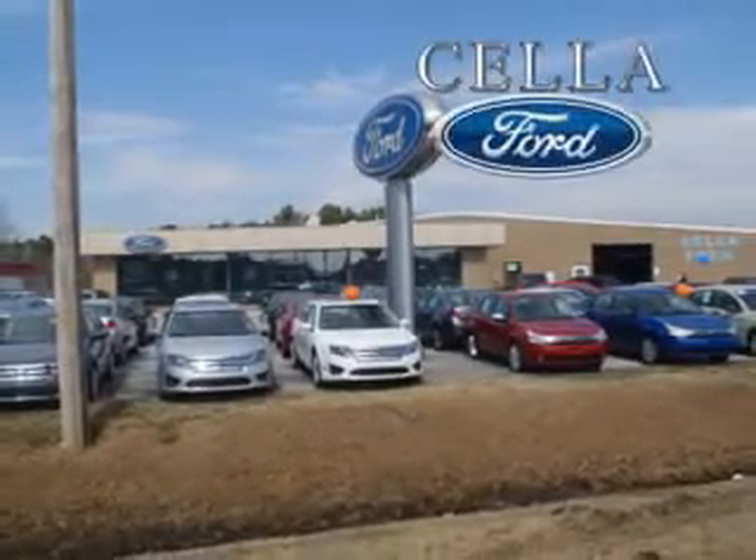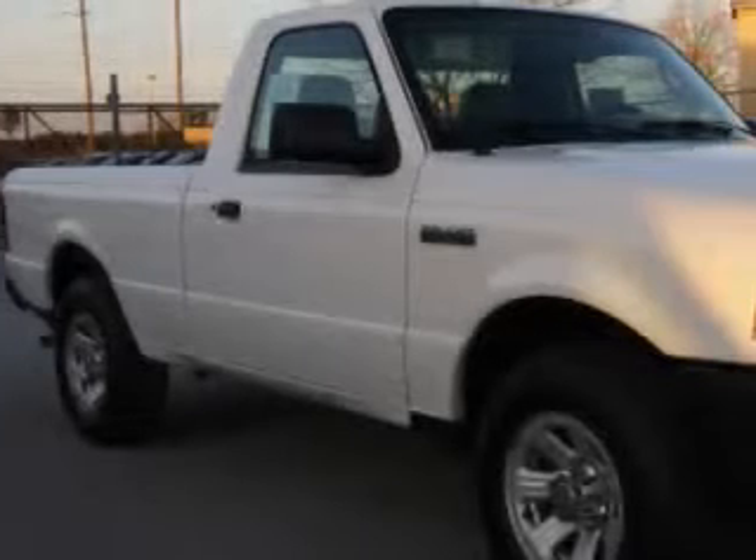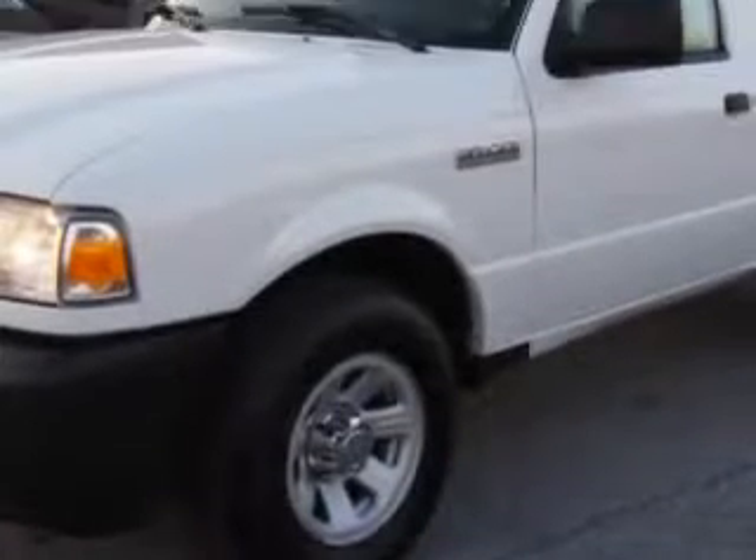Sell a Ford, creating customers for life. If you want more than just a car, check out this 08 Ford Ranger XL with a four-cylinder engine and an automatic transmission.